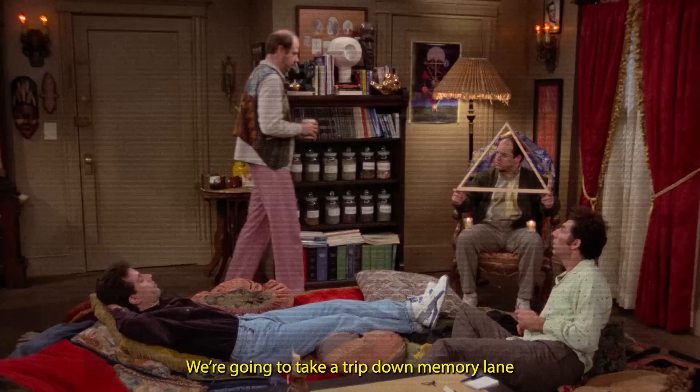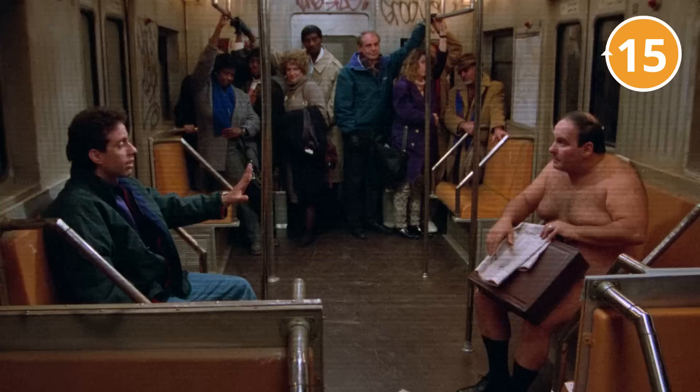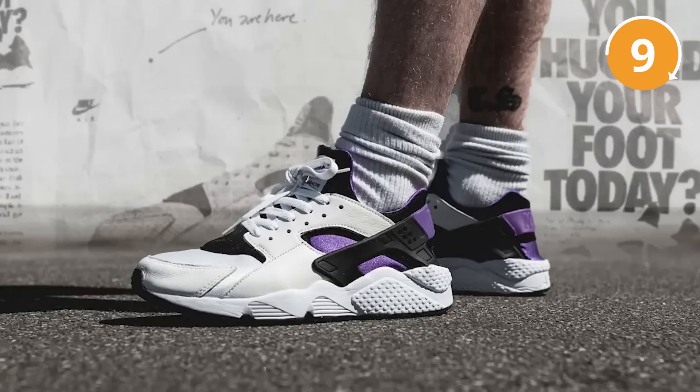The Nike Air Huarache Purple Punch. In the episode The Subway from the third season of Seinfeld, Jerry is seen rocking a fresh pair of Nike Air Huaraches in a Purple Punch colorway. The Huarache had just released a year prior, and at some point Jerry meets a naked man in the subway carrying all of his clothes in a bag. This particular sneaker and colorway was one of the on-foot highlights on the show, and Seinfeld is considered a sneaker god — these Purple Huaraches really point to why.